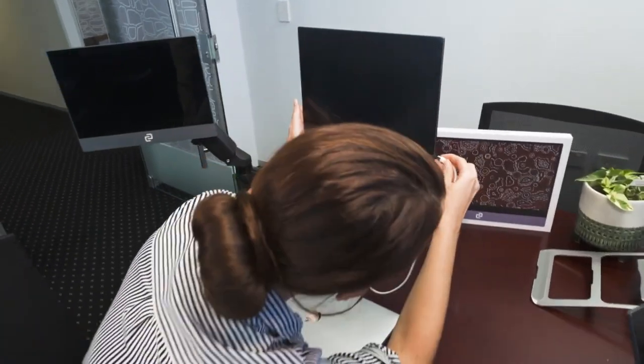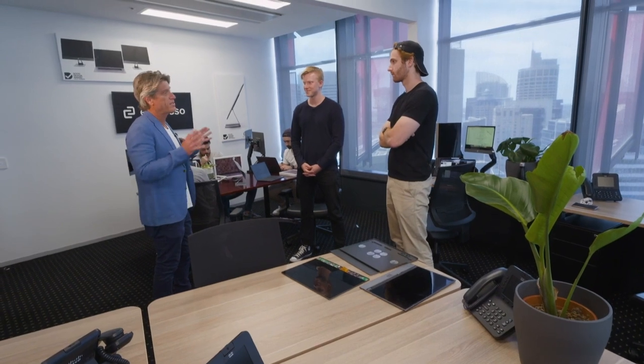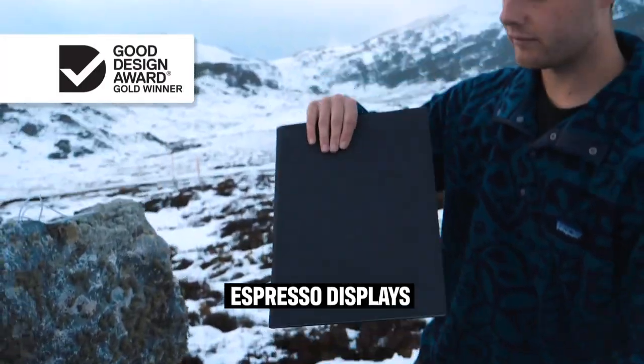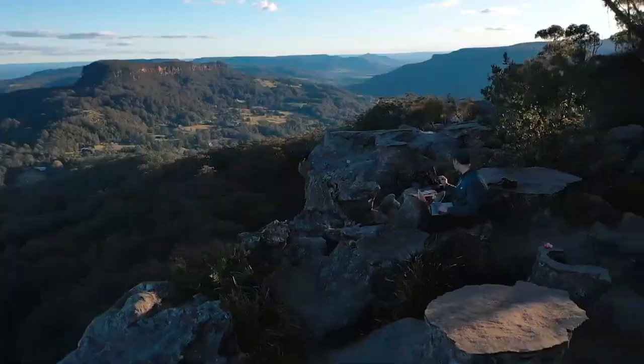What we've come up with is the world's thinnest portable display that you can take with you anywhere. There's some big fish in this space. What makes this different? We're the only company that's really targeting those new mobile workers. We've invented a screen that is so easy to use that there's no thought to it — there's no on button. You just plug it in and it works straight away.